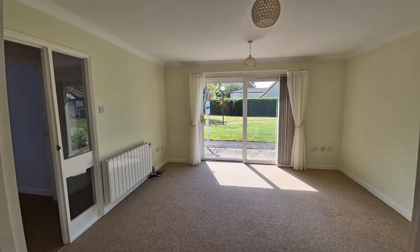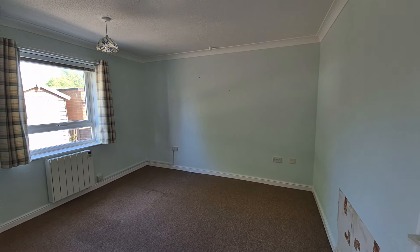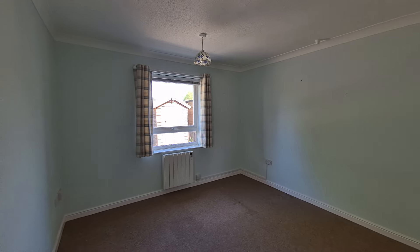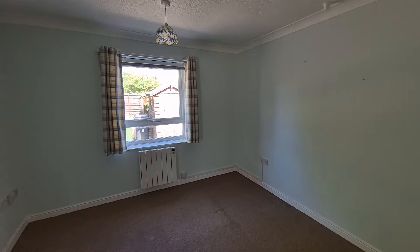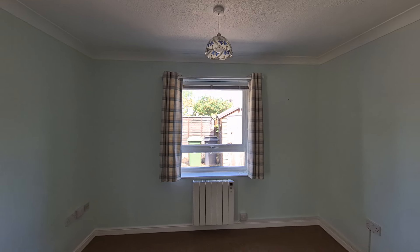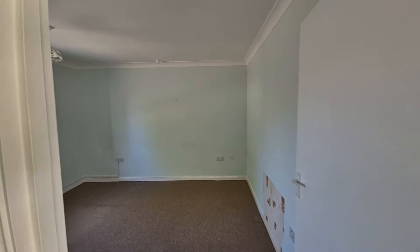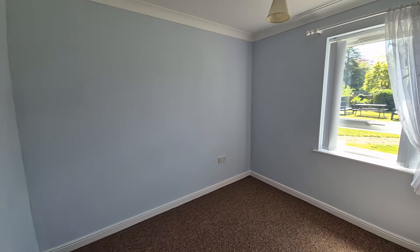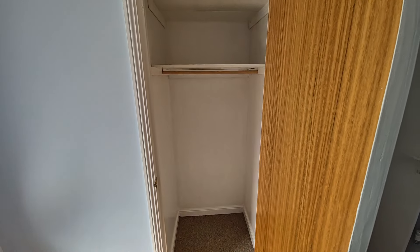Heading back through the living room and across the hallway, we're now in bedroom one — a good-sized double bedroom with a modern electric radiator and a window to the rear. The property is UPVC double glazed throughout. Moving on, bedroom two is also a good size, with a window to the front and a built-in wardrobe.